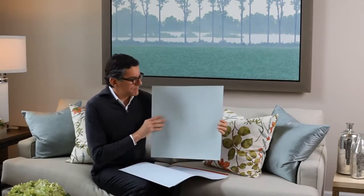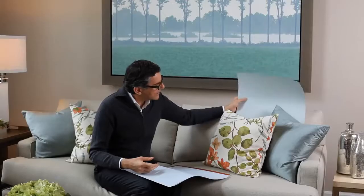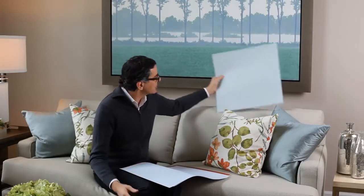Now we have Woodlawn Blue. I love this color. It has almost a greeny cast, and look how great it looks with those silks, and great with the painting.